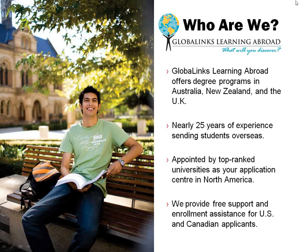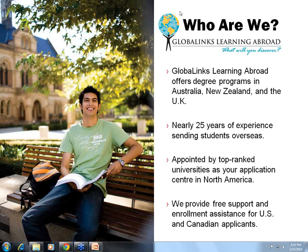I just wanted to give everyone a brief overview. Some of you may not quite be familiar with Global Links Learning Abroad yet, but you may be receiving some of our newsletters and emails. We are Global Links Learning Abroad, and we work with a variety of universities in Australia, New Zealand, and the UK, including the University of Sydney, to help students apply for degree programs.